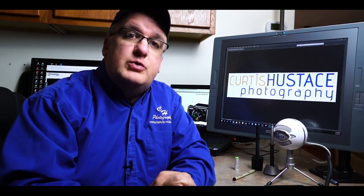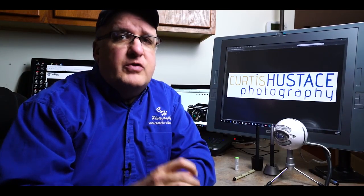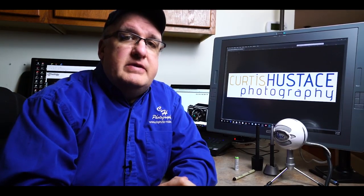Hi, everybody. My name is Curtis Eustis with CurtisEustisPhotography.com, a place where you can become the photographer that you've always wanted to be. Today we're going to talk about the best vlogging cameras of 2017.